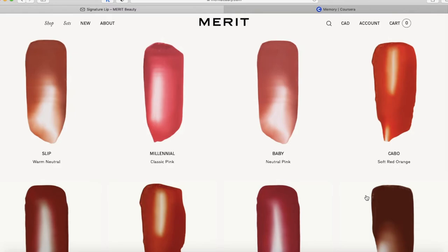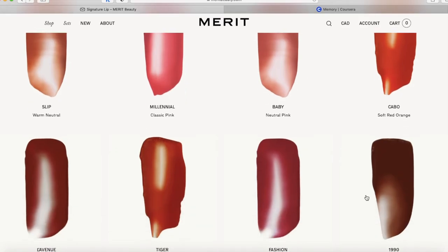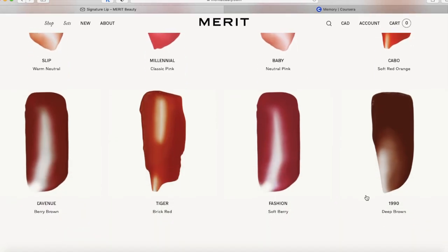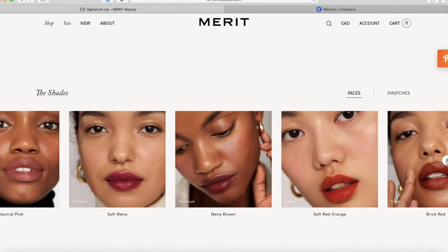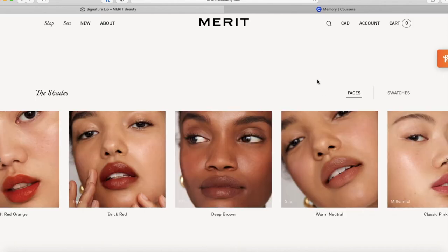It's available in eight different colors: Slip, a warm neutral and the lightest shade; Millennial, classic pink; Baby, neutral pink — which are the two shades you saw in this video; Cabo, a soft red orange; Lava New, a berry brown; Tiger, brick red; Fashion, soft berry; and 1990, a deep brown.